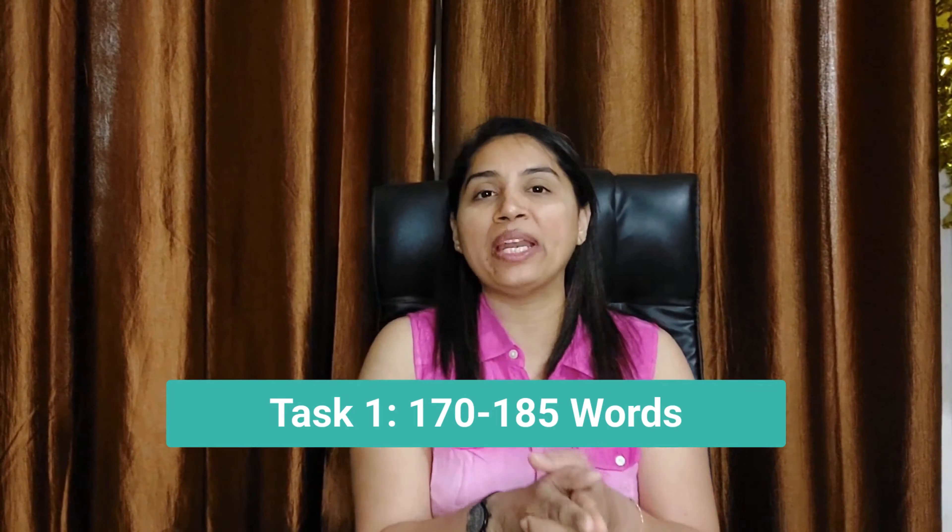If you find this video helpful, then don't forget to like, share, and subscribe to the IELTSmaterial YouTube channel. Now let's look into the pointers to be taken care of in the writing task.